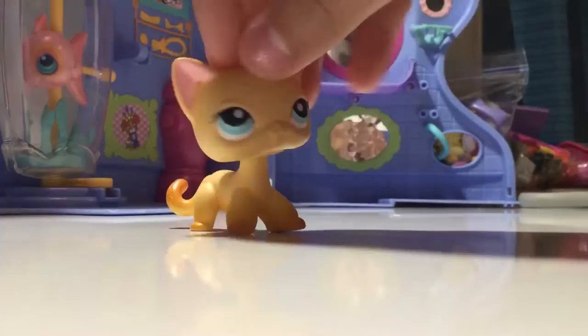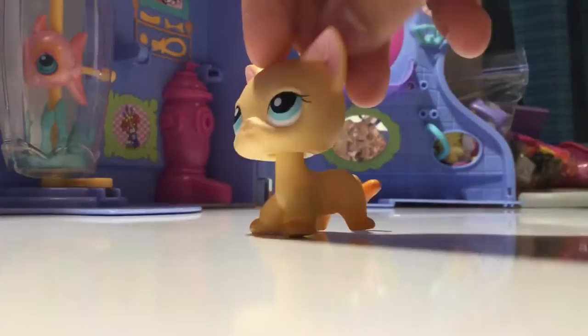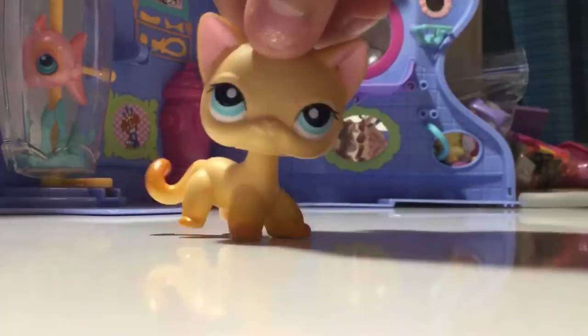Her name - I name her differently depending on what kind of character I want her to be, but she's mostly known as Brooke from LPS Popular. She's a really pretty blonde short-hair cat with an orange gradient where it fades from orange to really pale yellow. She's G2 with a blue/purple/silver magnet, and I really like her. I actually had two of her.